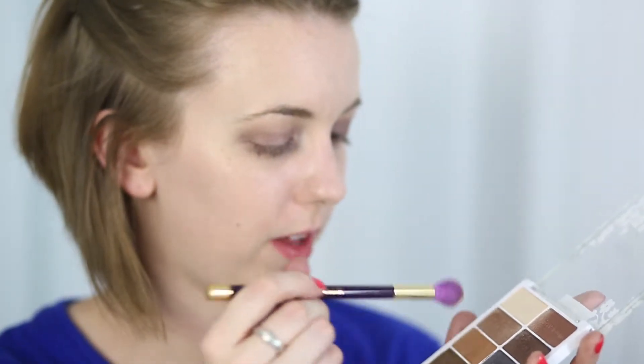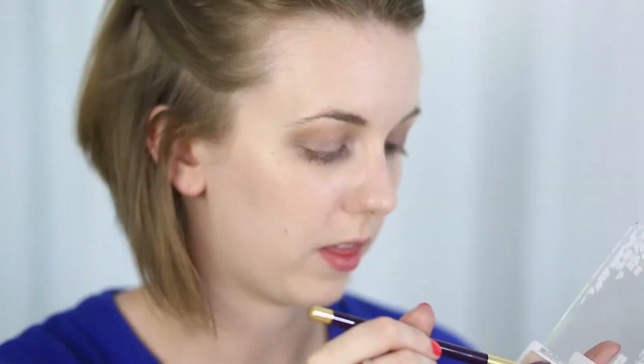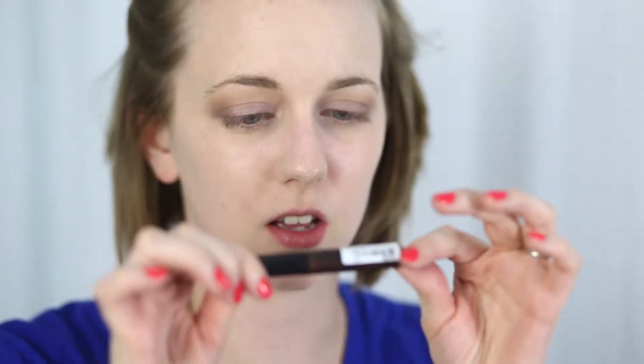Going back with the big fluffy brush and the transition shade — the matte brown — and then back to that skin-tone shade. For eyeliner, I'm going to use the NYX liquid liner in Extreme Coffee. I love this shade, it's so pretty — a really shimmery brown. I've dreamed of this color for a long time.